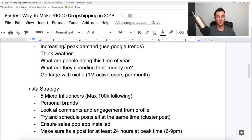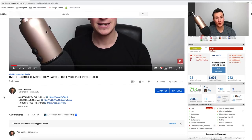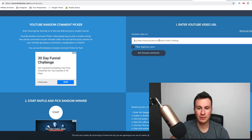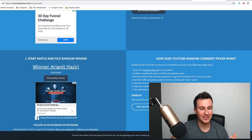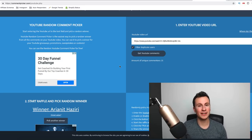Now I'll announce the winner of the free consultation call from the last video. The previous video is almost at 600 views and over 40 comments — absolutely awesome, thank you for the support. The channel is growing really quickly and I don't think it'll be long before we reach 10,000 subs. Using the YouTube random comment picker, the winner is Ariana Haziri — hopefully I've pronounced your name correctly. Leave a DM in the comments below or hit me up on Instagram and we'll get that call arranged. Make sure you leave a comment below to be entered into the next consultation call giveaway.